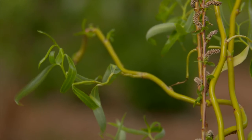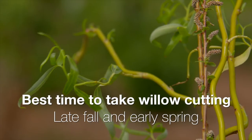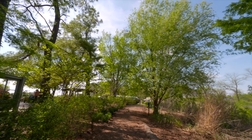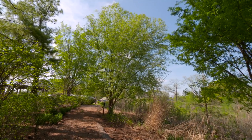The best time to take cuttings of willows is late fall and early spring. If you like the romantic image of a willow tree or perhaps want to make a wattle fence, go help your neighbor trim their willow.